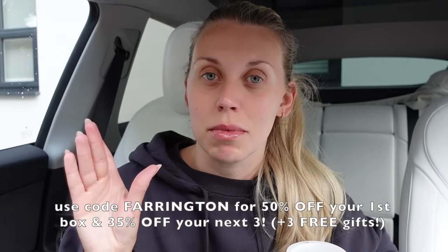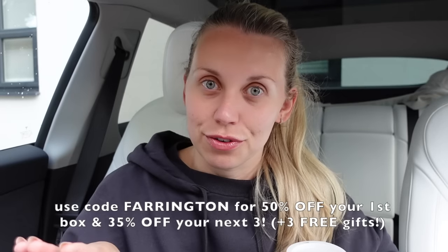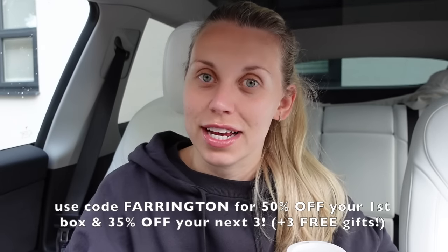I'll just firstly mention this video is very kindly sponsored by HelloFresh, and I have a parcel on order arriving today so we're going to cook some dinner together. I do have a discount code with them - I'll leave it below - but it gets you 50% off your first box and 35% off your next three with three free gifts as well.